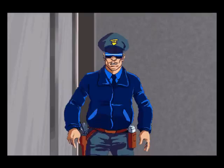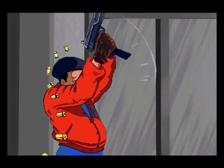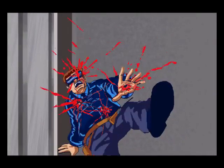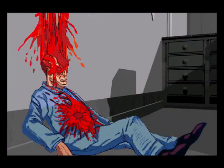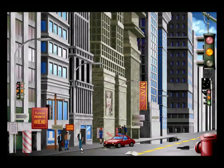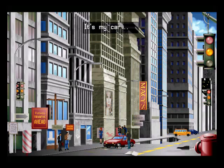Some violent thugs at the bank. Now we are on the street. This is obviously our car — let's look at it. 'It's my car.' Oh, that's great — he does recognize his own car.